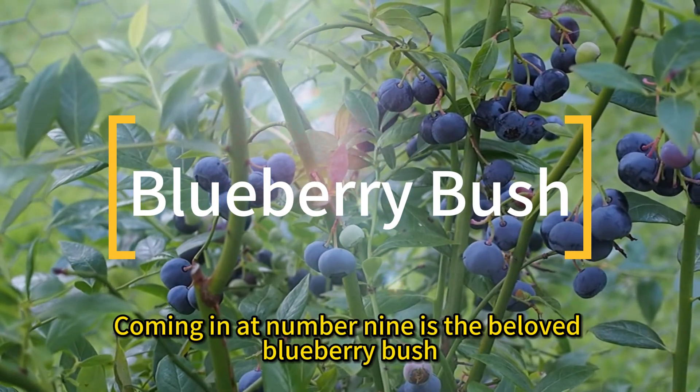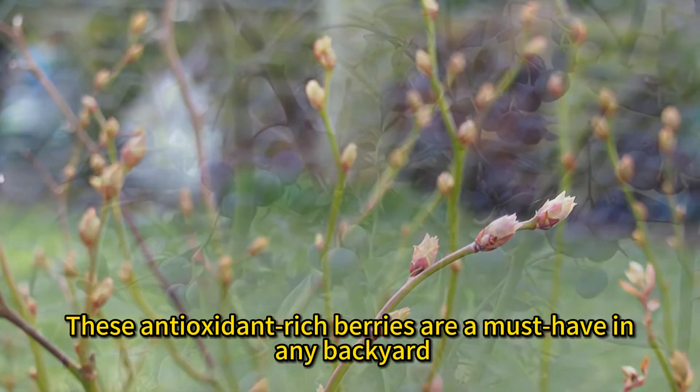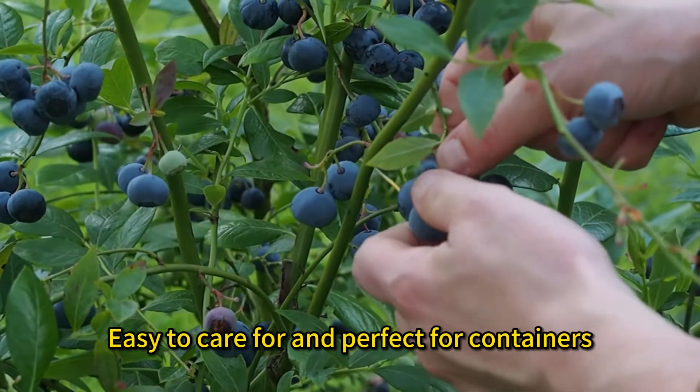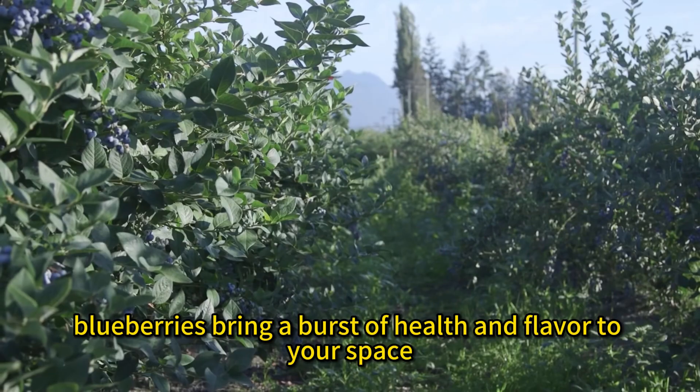Coming in at number nine is the beloved blueberry bush. These antioxidant-rich berries are a must-have in any backyard — easy to care for and perfect for containers. Blueberries bring a burst of health and flavor to your space.